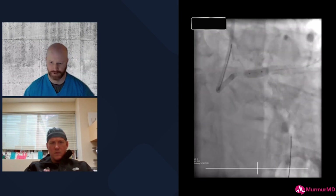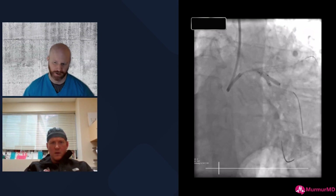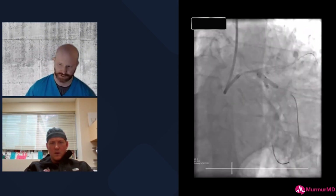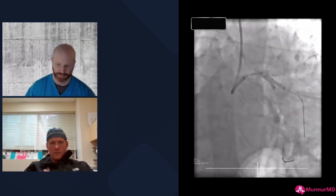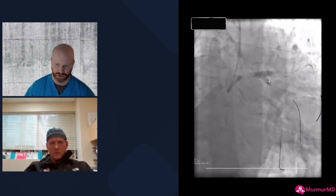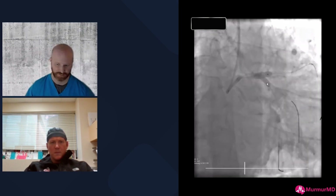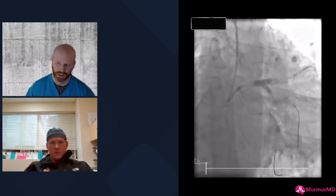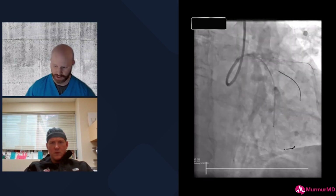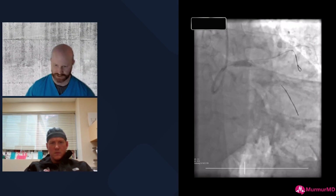We unjailed the wire, rewired, performed proximal optimization, then noticed serious pinching at the large obtuse marginal. I made the decision to do a light kissing balloon inflation to adjust the stent geometry. There was no stent short enough to avoid crossing the OM. We then performed the final left main kissing balloon inflation as per usual and treated the rest of the circumflex, which also needed it.